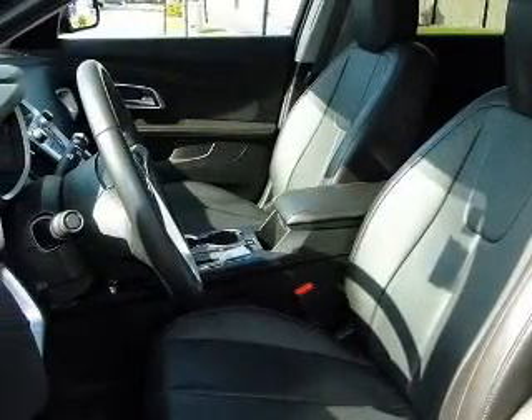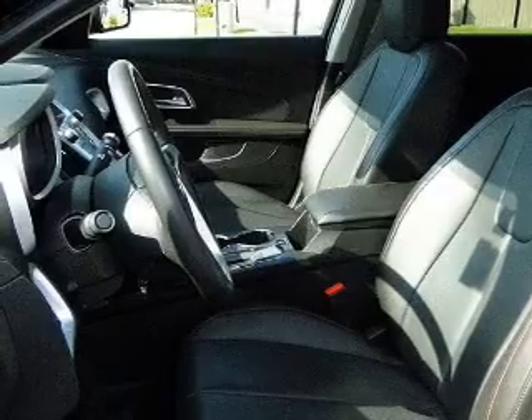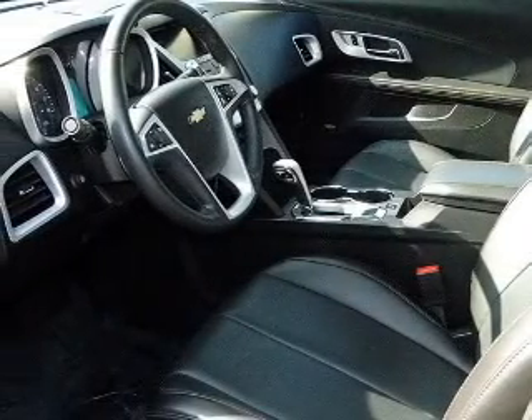Heated seats comfort you on cold winter days. Let the outside in with a built-in sunroof. Call today to schedule a test drive.